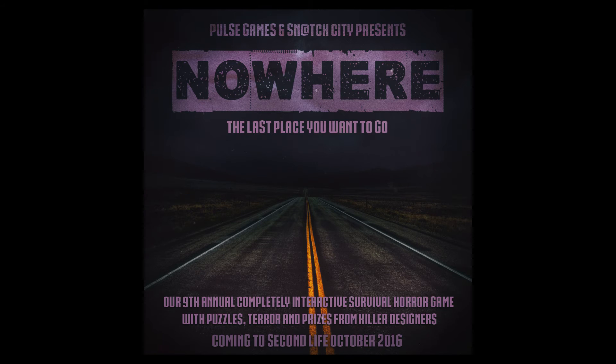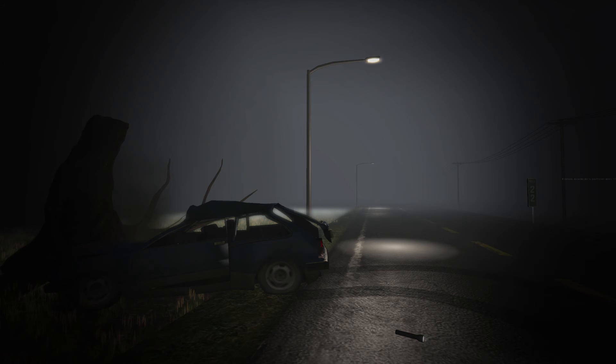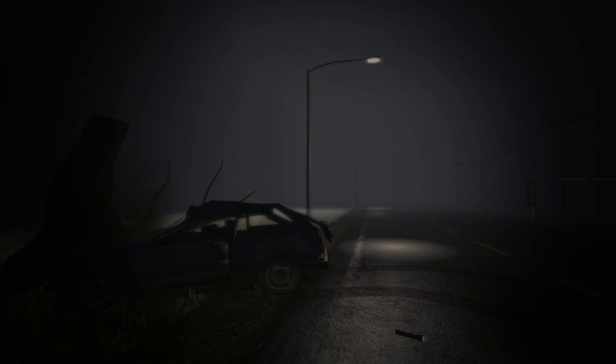This week's episode of VR Review is brought to you by Nowhere, the last place you want to go. Nowhere is a realistic interactive horror survival experience inside the virtual world of Second Life. After a car crash in the middle of nowhere, you must travel down a mysterious highway to find out where you are and who you are. Open now through November 20th.